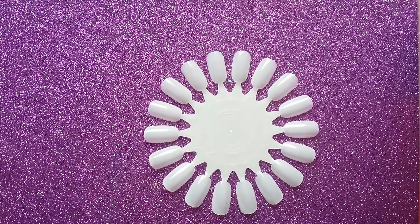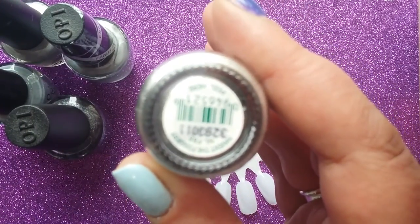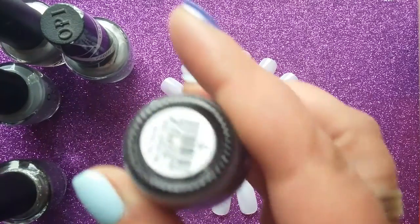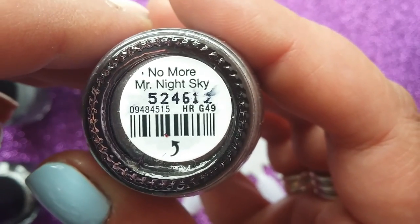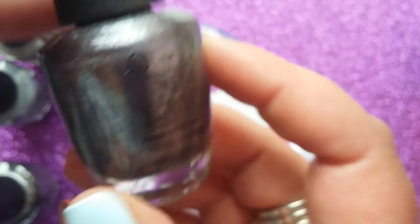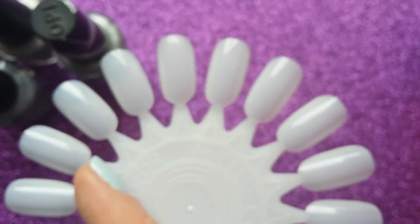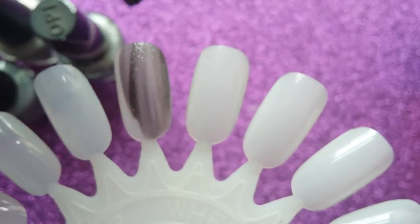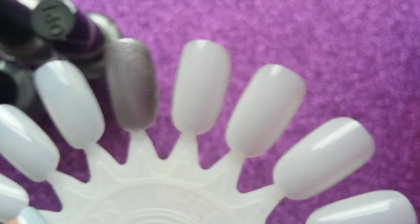We'll start with the OPIs — I've got five to show you. This first one is from last year's winter collection, which was very silvery and glittery. It's called 'No More Mr. Night Sky.' It's a very dark gunmetal grey with quite a hefty glitter. From what I remember I have worn this and I do like it — it's pretty opaque, maybe needing two coats, but you can see the shimmer in it.